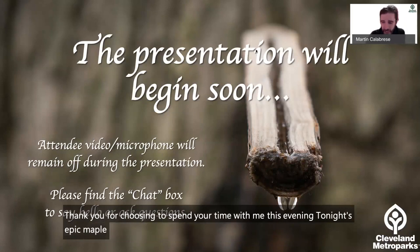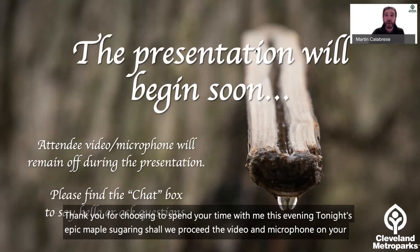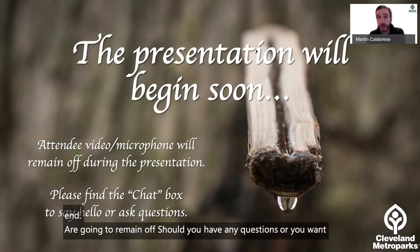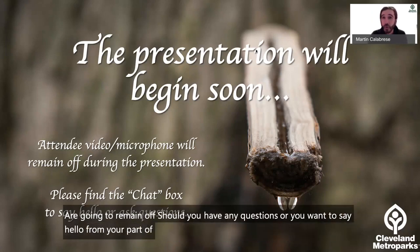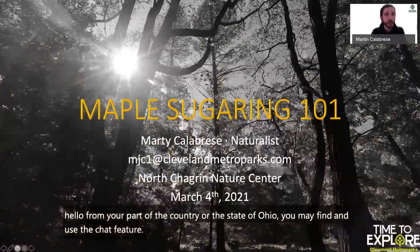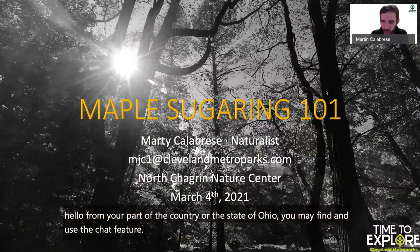Shall we proceed? The video and microphone on your end are going to remain off. Should you have any questions or want to say hello from your part of the country or the state of Ohio, you may find and use the chat feature. Maple sugaring 101 — let's do it.